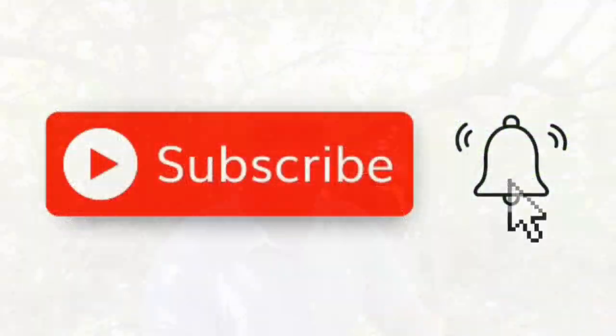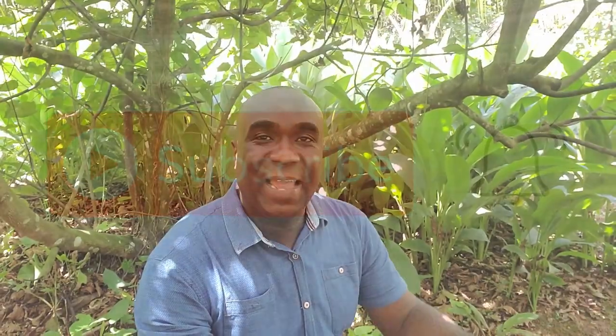I wanted to learn more about it and I found an expert, Mr. Barr. I'm going to visit him on his farm and have a talk with him to learn more about this miracle plant. Stay with me. If you've not yet subscribed to my channel, I invite you to hit that subscribe button and tap the bell notification.